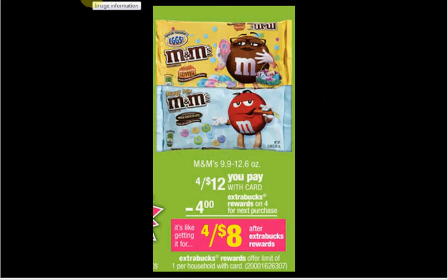The big bags of M&Ms — the 9.9 to 12.6-ounce bags — are on sale for $3. If you get four of them and use two $1.50 off two coupons from your Red Plum of March 2nd, you'll pay $9 out of pocket and get $4 Extra Care Bucks back.